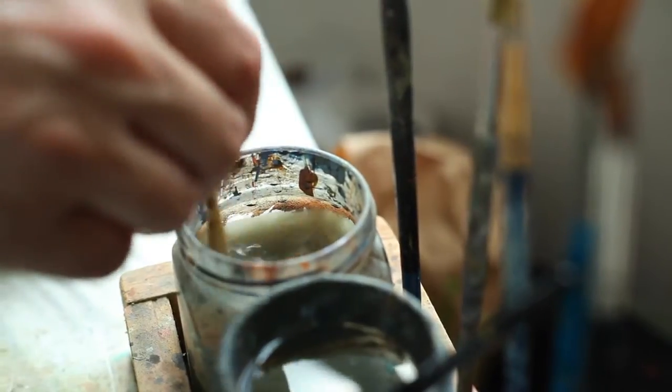I started it at the middle of May and I've been working on it solidly until now, so it's towards the end of July now. The portrait's pretty much complete.